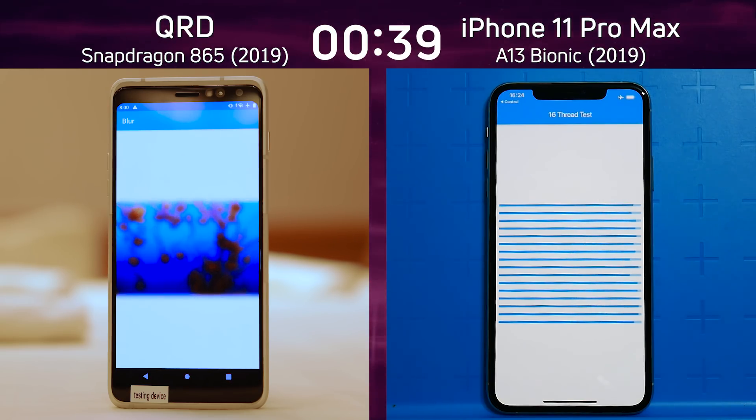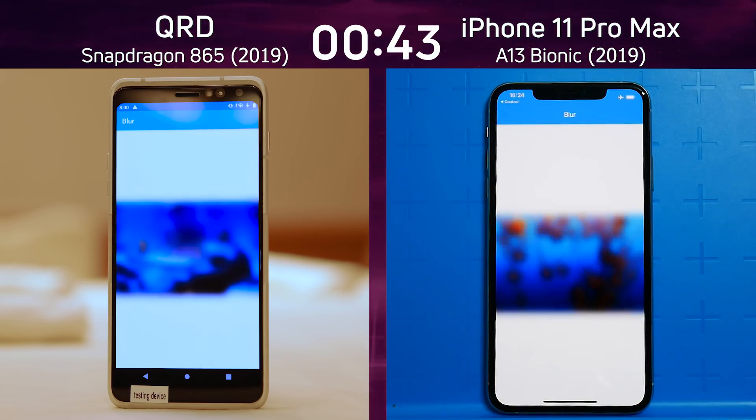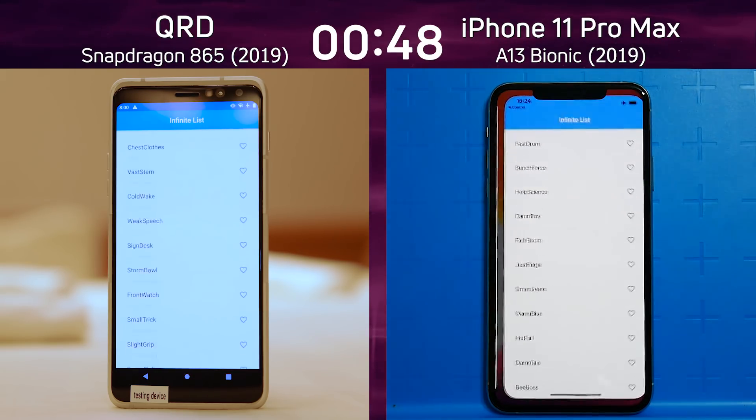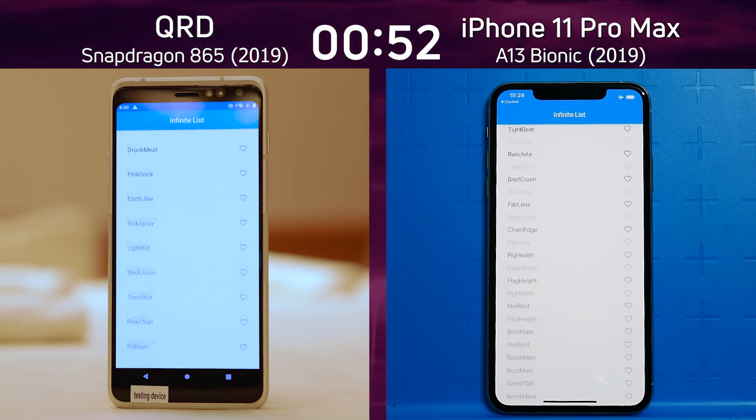The Qualcomm reference device has already finished the 16-thread test ahead of the iPhone 11 Pro Max — this is looking very good for the QRD. It's now into the blur test, finished that, and is now into the infinite scrolling test. Could this be the year when Snapdragon 865 devices are on par?